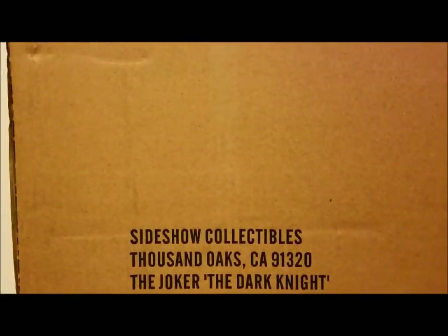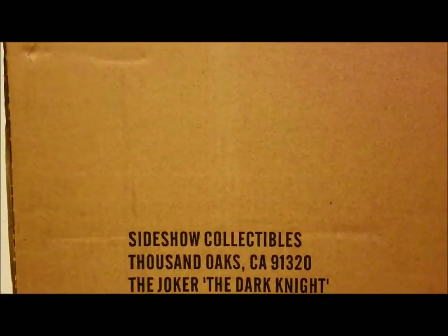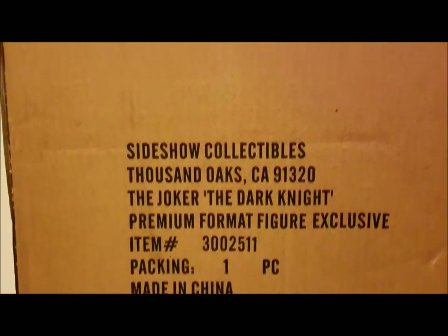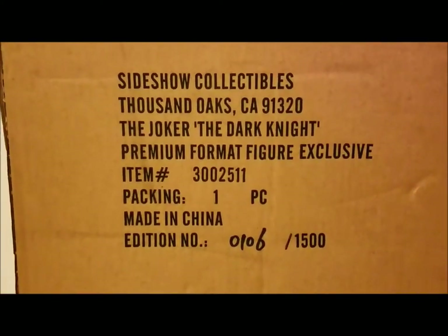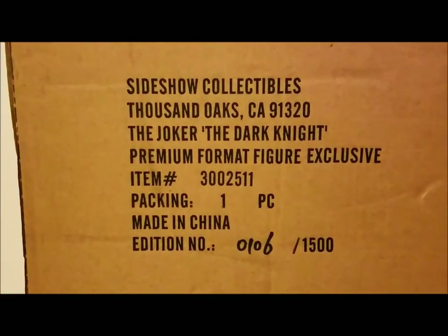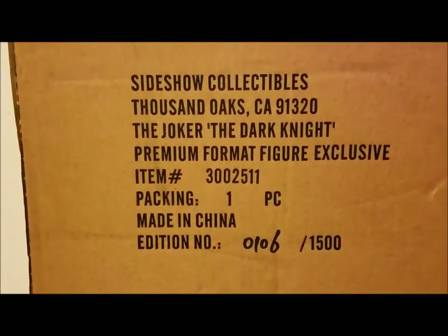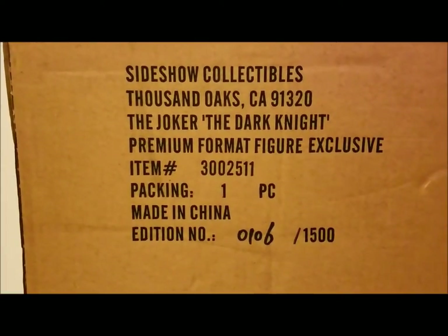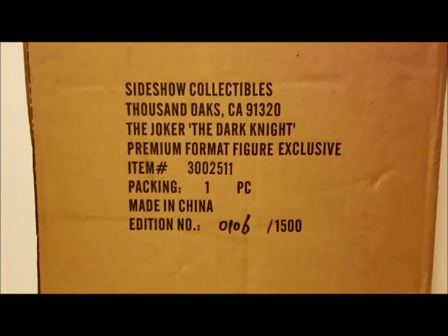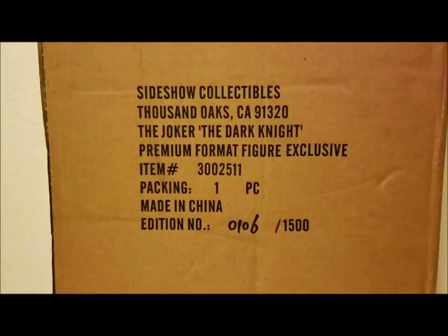Hey everyone, welcome back to Tour Reviews 51, review number 105. Sorry it's been a while since I've posted, but today I got a really cool one. I saw this a couple weeks ago — maybe longer. This is Sideshow Collectibles, the Joker from The Dark Knight, the Heath Ledger version, the premium format figure exclusive, number 106 of 1500.